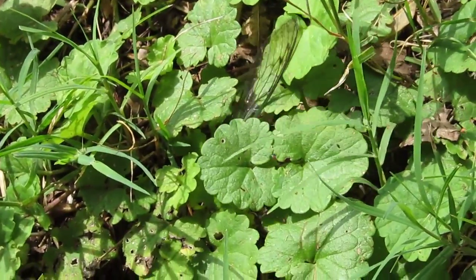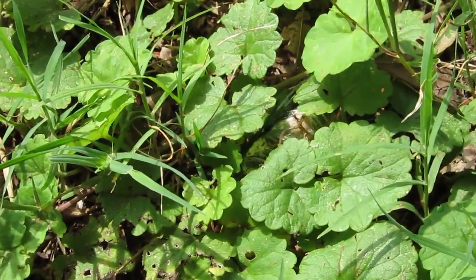I think the cicada is just about done. I can see the wing.